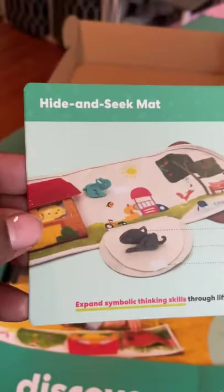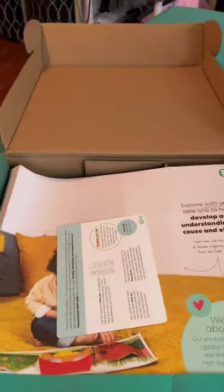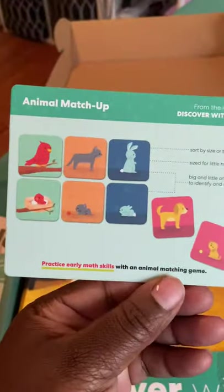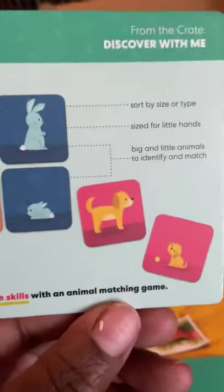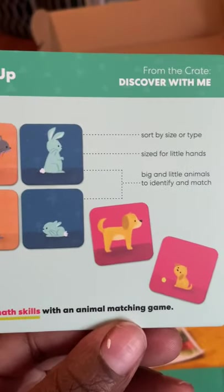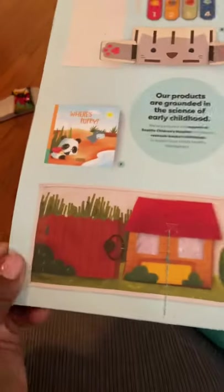Then we have a hide and seek mat, and it folds — that's really cute. This stuff just reminds me of old-fashioned toys for some reason. Then we have an animal matchup, which is good for memory. I love it because you see it's the baby bird and the mommy bird — the adult and child size — so they can sort it by size or type. This is really cool.